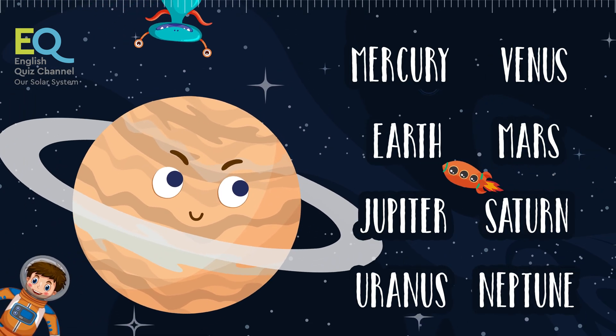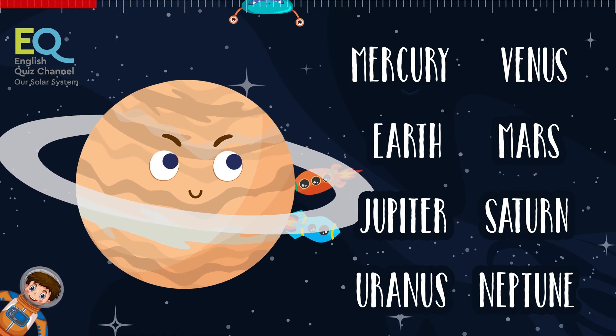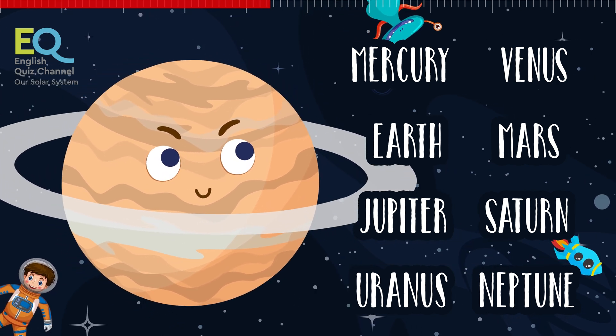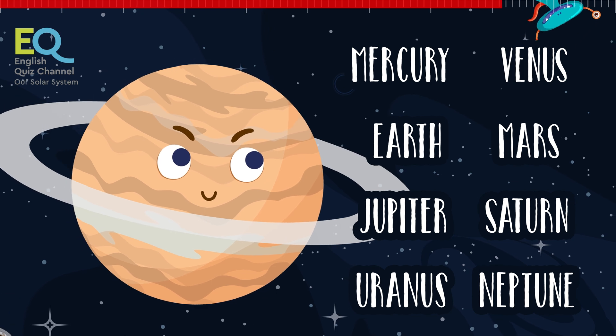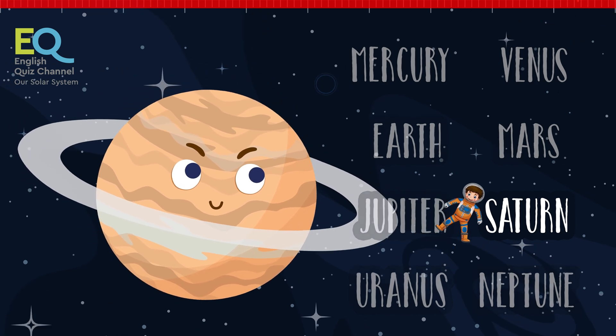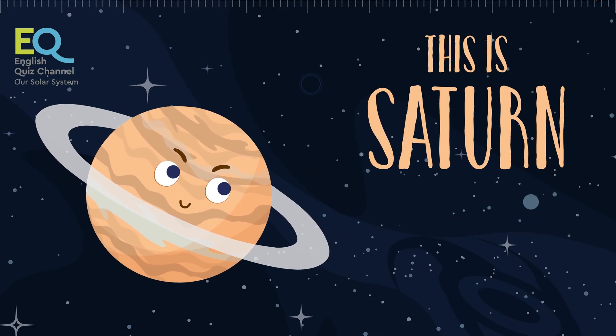Next comes this giant friend. It is the second largest planet in the solar system after Jupiter. It's called a gas giant because the planet is made up of gases. This is Saturn, the planet with shiny rings around it.